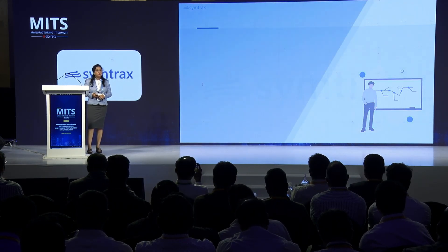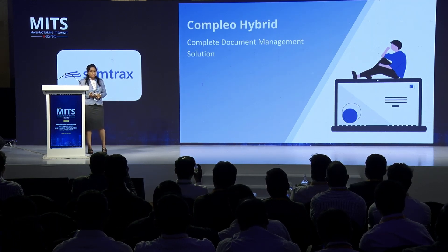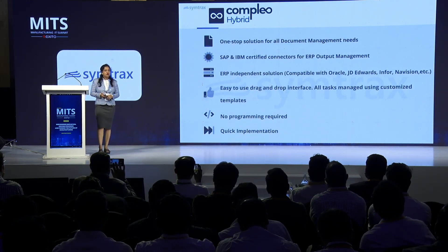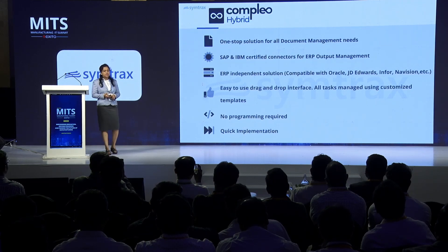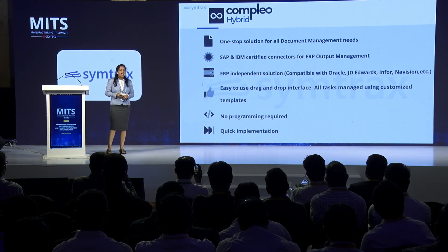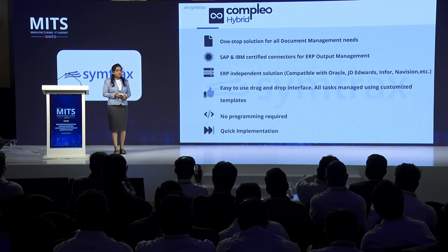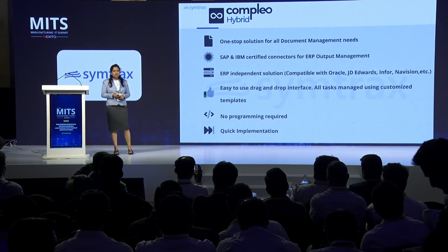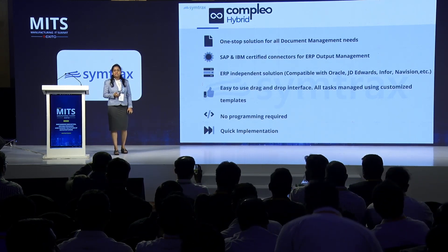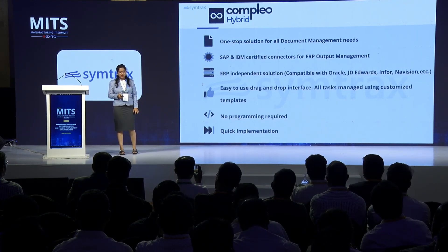Having stated the problem statement, now we'll discuss our solution for automation, which is our principal product, Complio Hybrid. It's a one-stop solution for document management, process automation, and digitization needs. For SAP and IBM ERPs, we have certified connectors, and for other ERPs we can integrate using secured APIs. Another USP is it has an easy-to-use drag-and-drop interface, so all tasks are managed using customized templates, and no programming efforts are required at all, making it quick to implement.